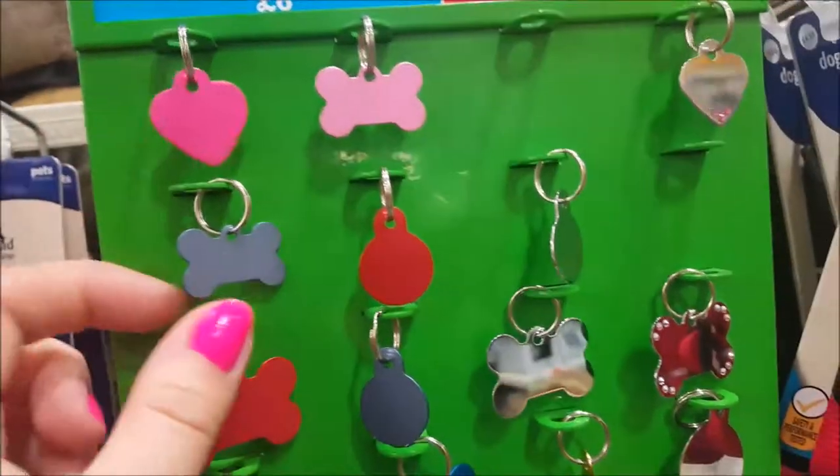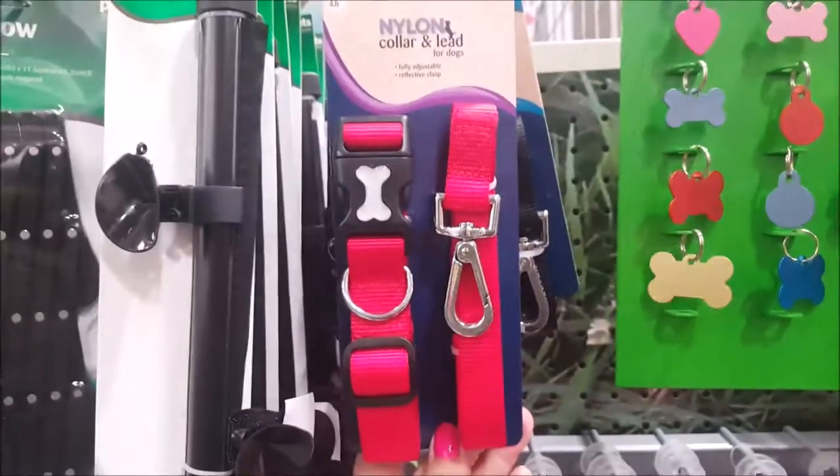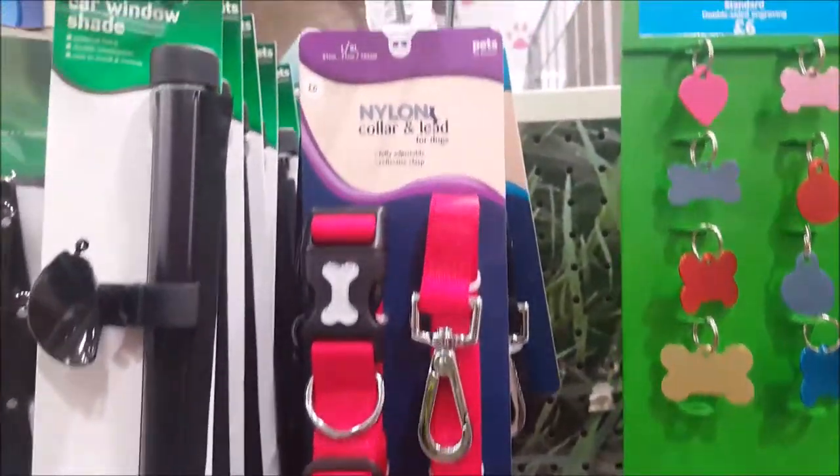And there are some little dog tags because she needs a new dog tag. There are some sets - that's quite a good price. Look at that - a collar and a lead for £6, that's really good!